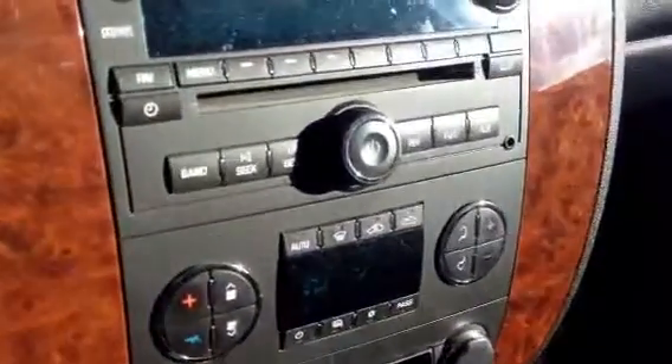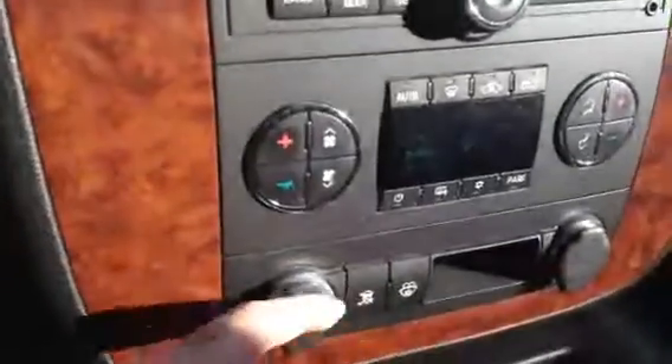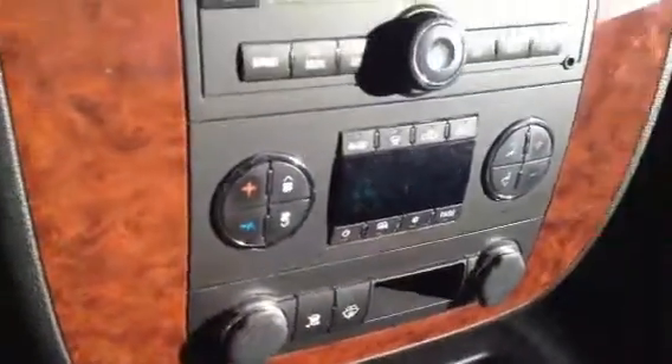This one's got dual zone climate control as well as automatic climate control. Two 12-volt outlets on either side, and plenty of storage space in the center console — there's also a 12-volt outlet in there. This one also features a sunroof.